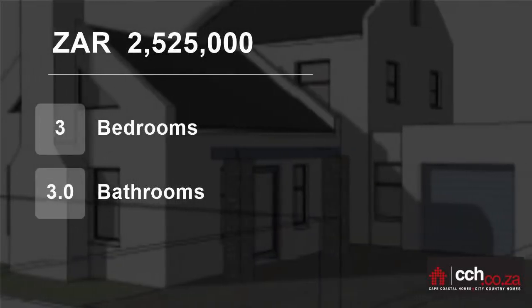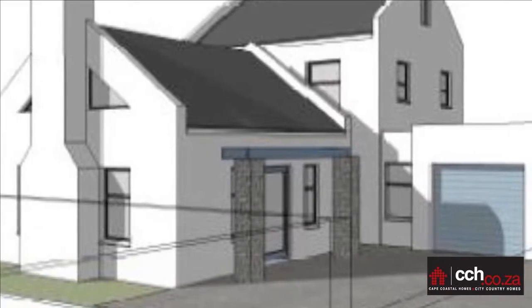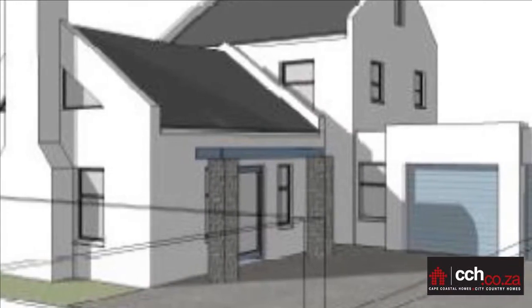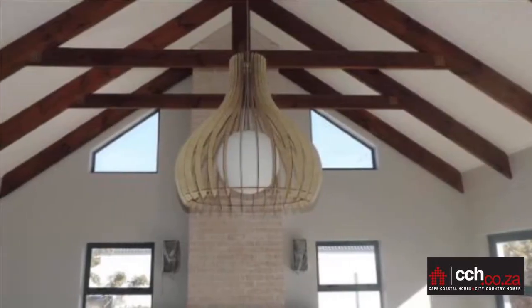Welcome to this three-bedroom house for sale in Blue Lagoon, Langebaan, Western Cape, South Africa for 2,525,000 Rand. A Langebaan home waiting to welcome you.